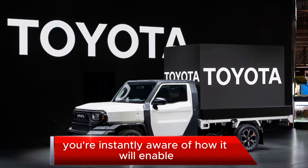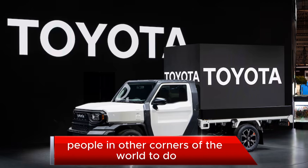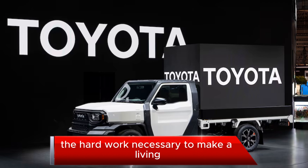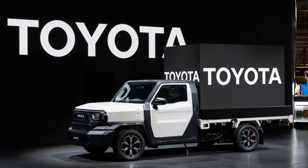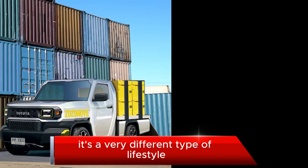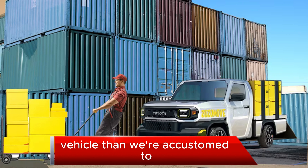Driving this truck, you're instantly aware of how it will enable people in other corners of the world to do the hard work necessary to make a living, build a community, help others. In that way, it's a very different type of lifestyle vehicle than we're accustomed to.